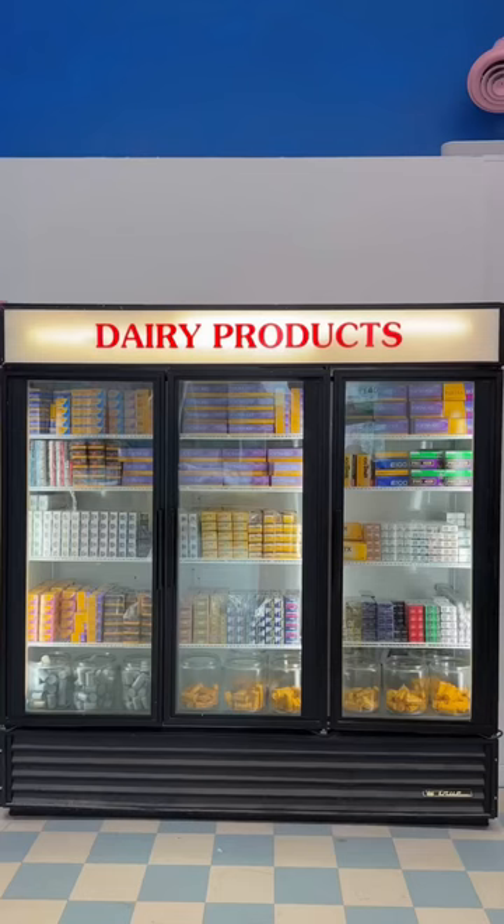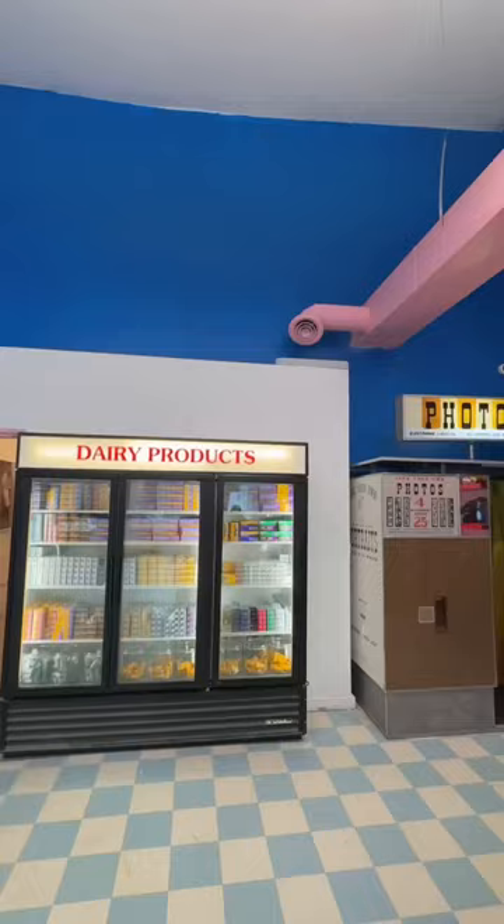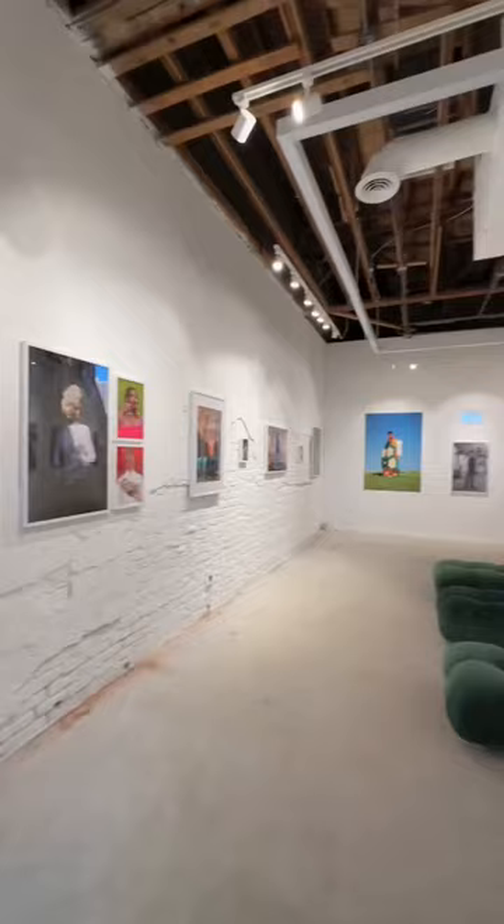Also, did you guys know that film should be refrigerated? Which is why the grocery concept is actually perfect because we need to keep the film inside a fridge. And we have this amazing vintage photo booth that takes film strips. They come out so cool and the coolest part is that there's a hidden fridge door that takes you to an art gallery.